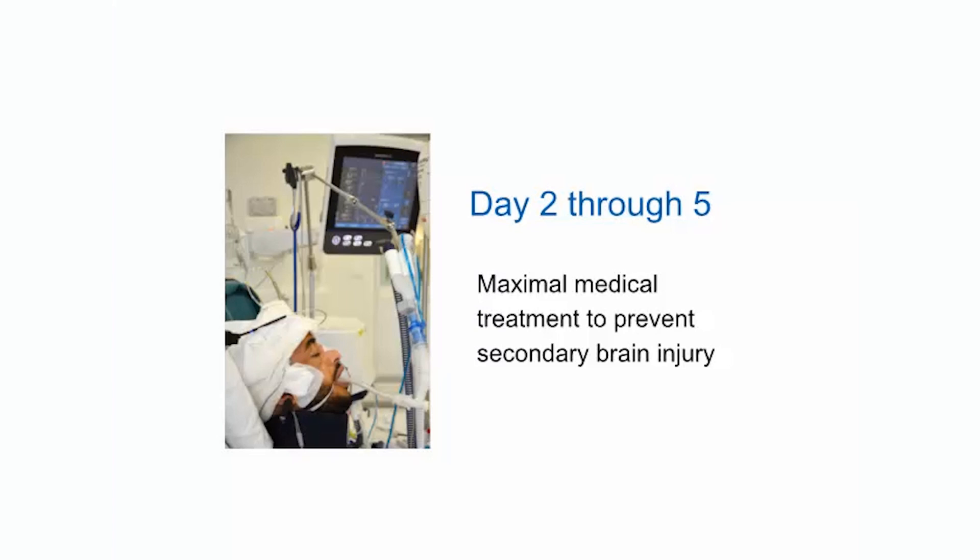To prevent secondary brain injury, we tried to maintain normothermia, normocapnia, normoxia, and normoglycemia as much as possible. Anti-epileptic treatment was also administered.